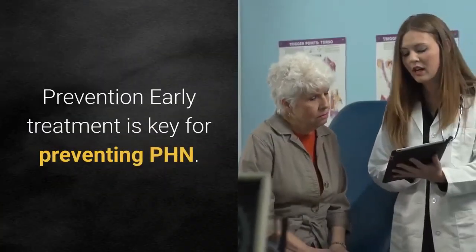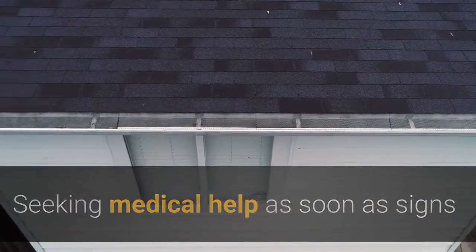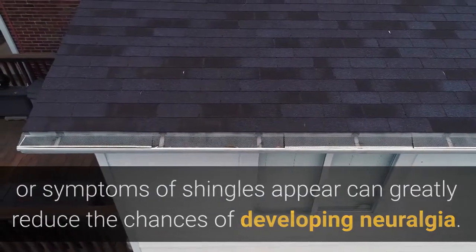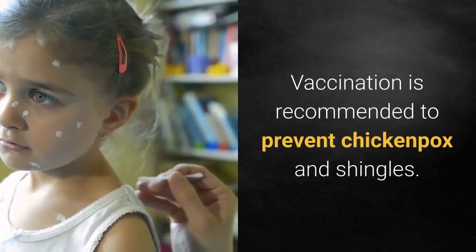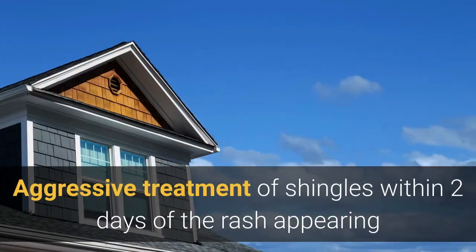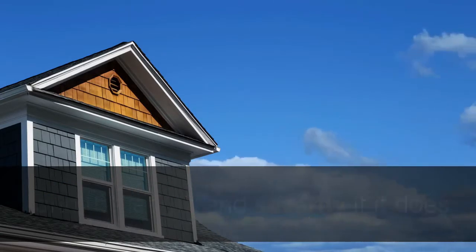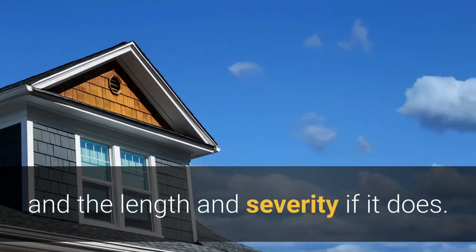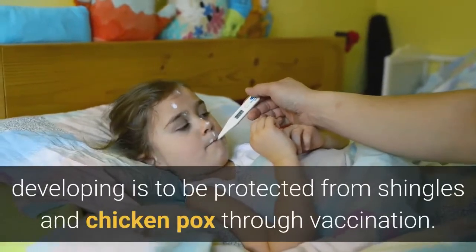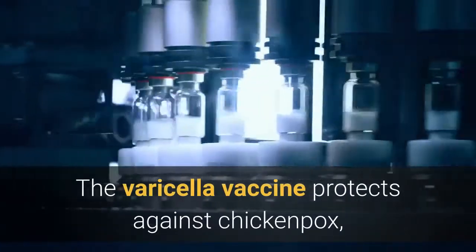Prevention: early treatment is key for preventing PHN. Seeking medical help as soon as signs or symptoms of shingles appear can greatly reduce the chances of developing neuralgia. Vaccination is recommended to prevent chickenpox and shingles. Aggressive treatment of shingles within two days of the rash appearing helps reduce both the risk of developing subsequent neuralgia and the length and severity if it does occur. The only effective way of preventing PHN is to be protected from shingles and chickenpox through vaccination.